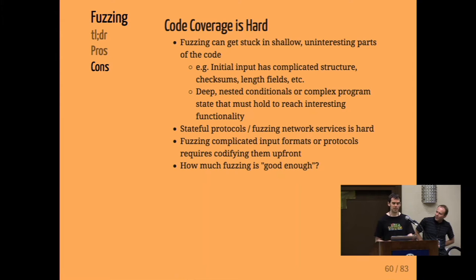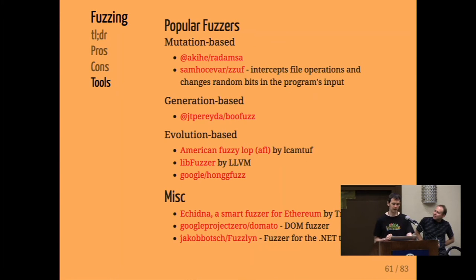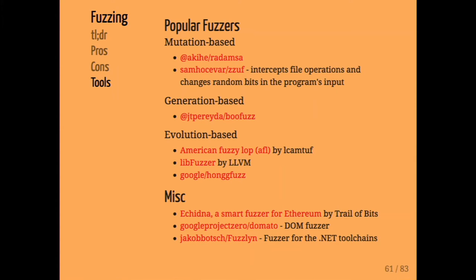Fuzzing strengths include: depending on the type, it can be very fast to set up; it's incredibly effective at finding bugs despite seeming conceptually simple; you can let it run continuously and triage crashes as they come; and it's very nice for C and C++ codebases looking for memory corruptions. Hard things for fuzzing: code coverage is fundamentally hard — you can quickly navigate one part of the program but get stuck. Stateful protocols or complex input formats can be challenging, and determining when you've done enough fuzzing is an open question. Resources include AFL and libFuzzer.